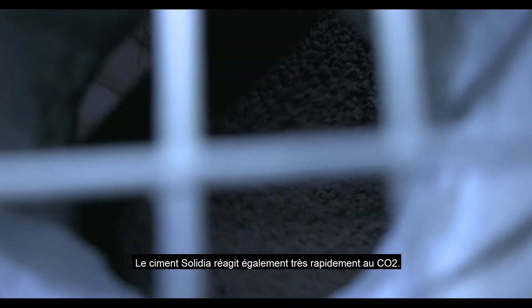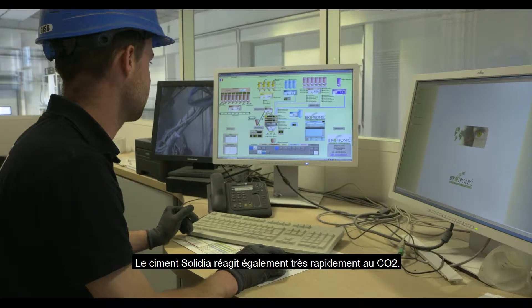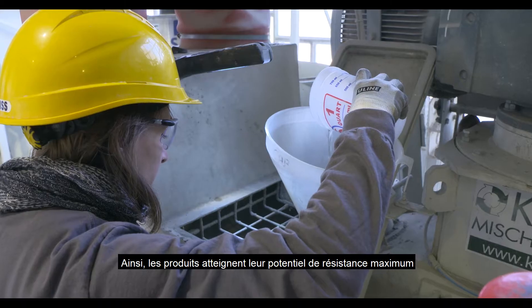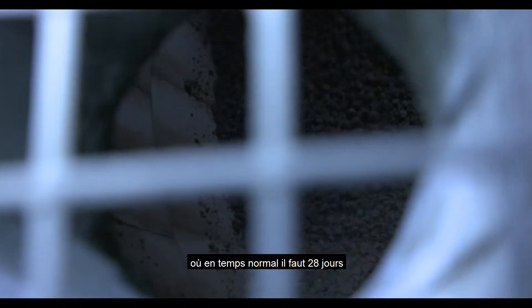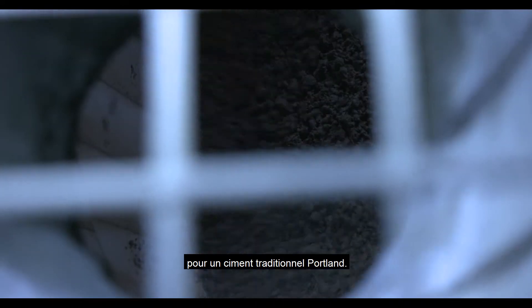Solidia cement also reacts very quickly with CO2, so the products meet their full-strength potential in less than 24 hours, with what would normally take up to 28 days in a traditional Portland cement system.